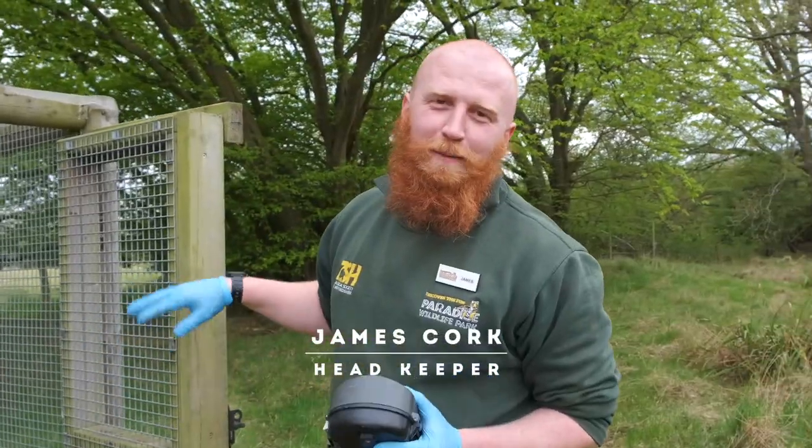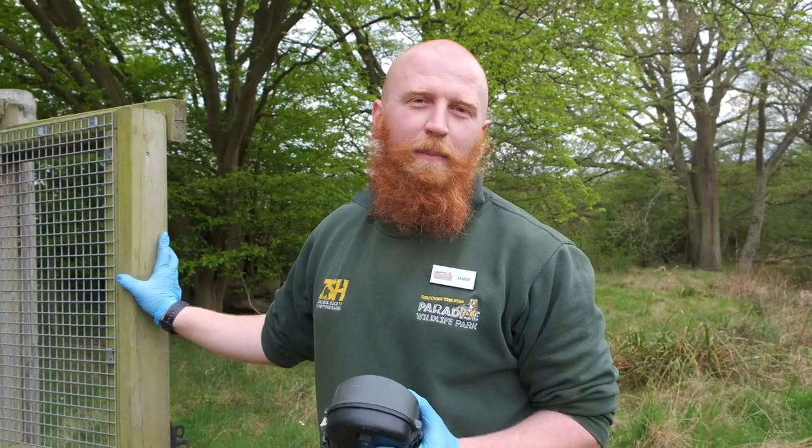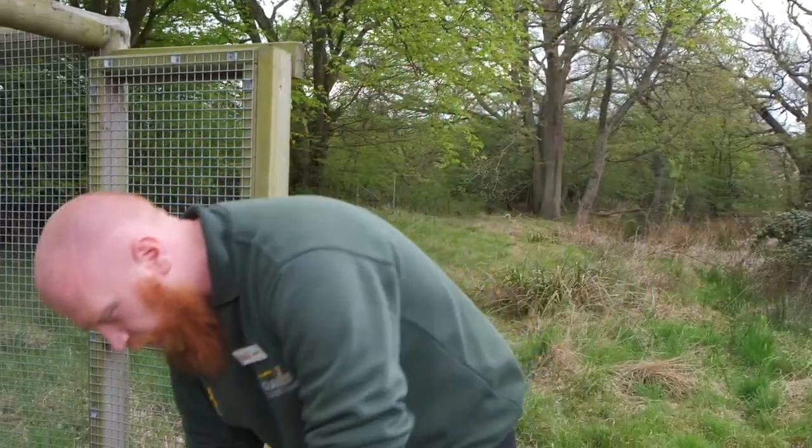We've just checked Mooring, Agatha, and Marsh. They're all nice and healthy, they've got their food, and we've just opened the gates. Tonight, hopefully they'll make their way out into freedom into the Hertfordshire countryside. We're just going to put a camera trap down so that we can see them entering and leaving.